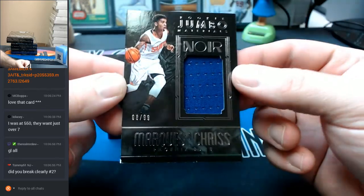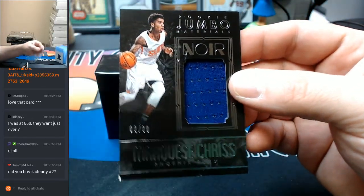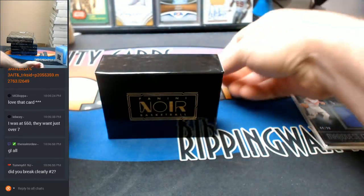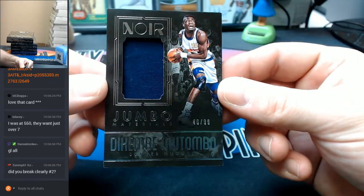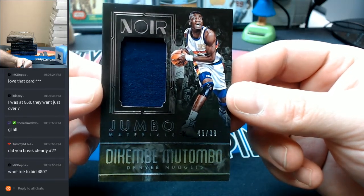That is part of it — did not do it in shipping, it is jacked right now. We got three plates, we don't need three for it. This last three was like the... Another 46 out of 99, Jumbo Materials — Dikembe Mutombo!